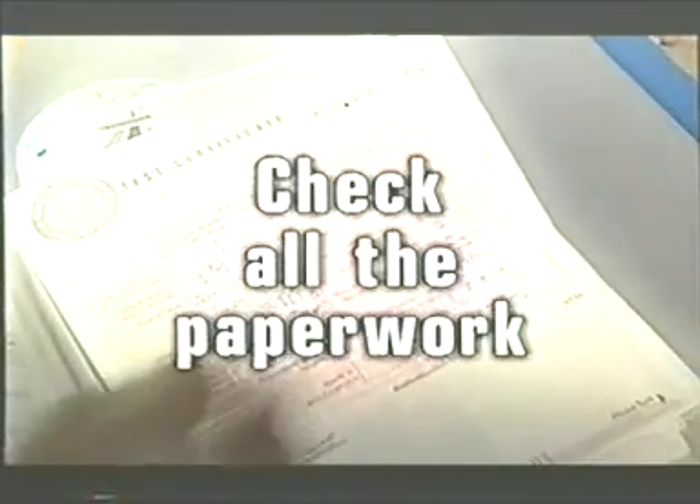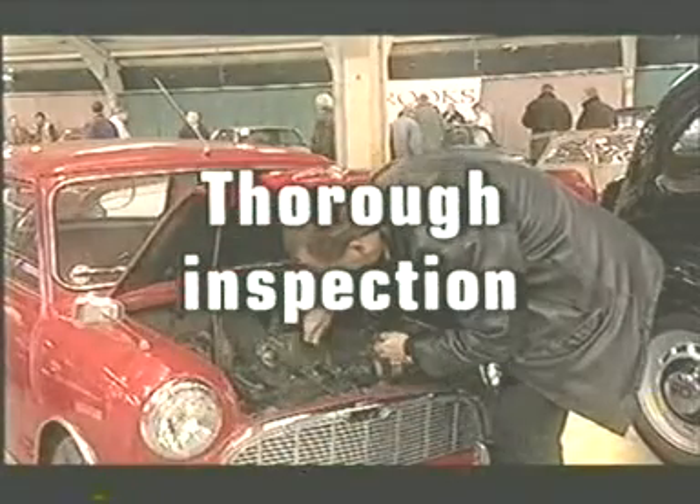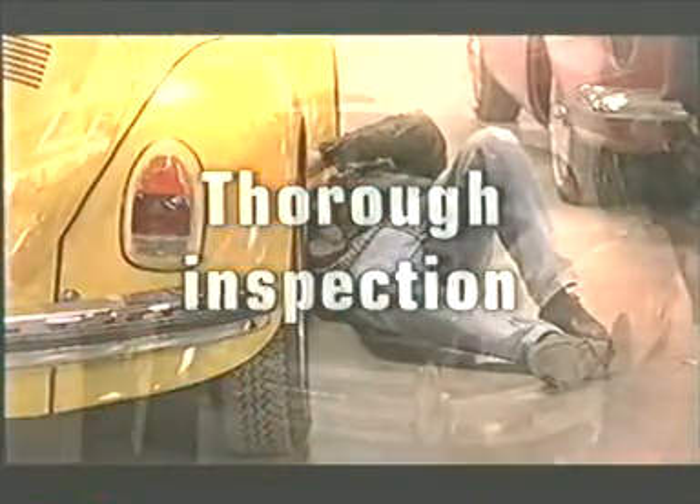But research is everything. Trust no one and root through all the paperwork yourself. Our Aston allegedly had a guaranteed mileage of 51,000, yet we found an old invoice for work at 98,000. Naughty. Check too that there are actual bills to support any restoration work. And go early to crawl over the car from top to bottom. And if you don't know your axle from your elbow, then pay someone who does.